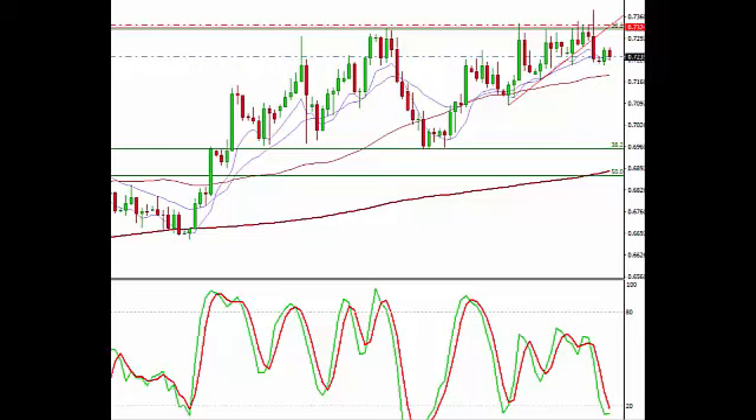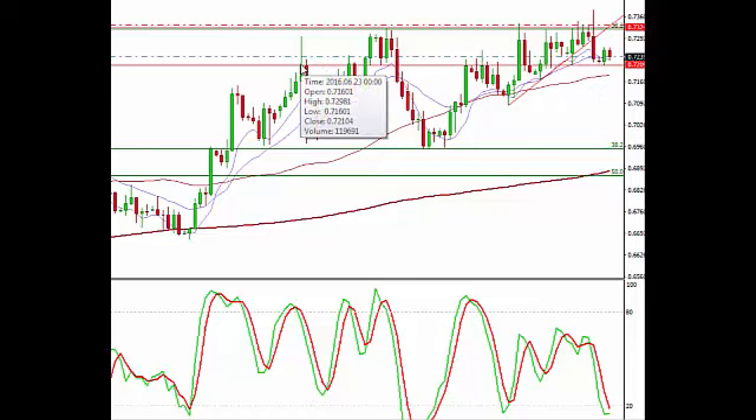We want to break the support level down here to really give further indication that there definitely is a substantial bear move. That would be the $72 area — you can see this held support previously if we go back on this daily. It's just been a pretty solid area that we would need to break to basically give the bears more confidence and the bulls to lose confidence, hence increasing that direction to the downside.